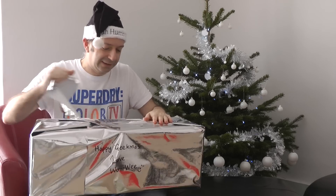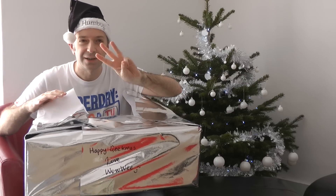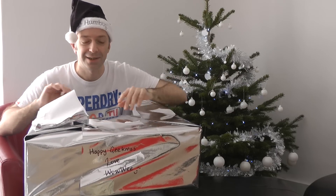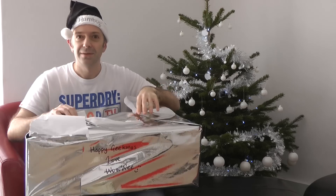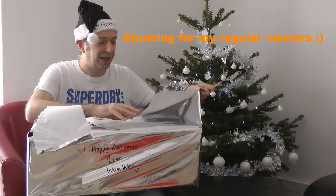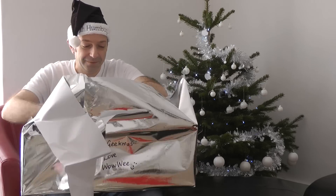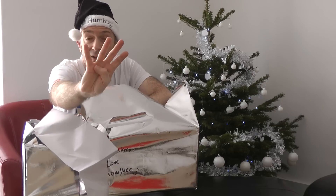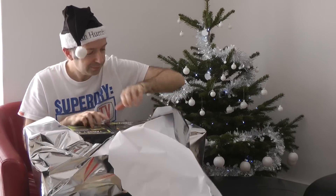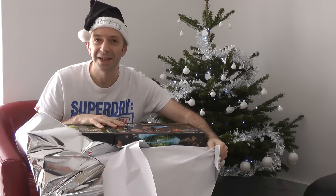Whoa! It's three things — actually four things — not one, not two, but four things inside. Awesome stuff, stunning. This explains it all.